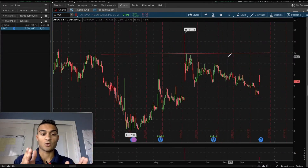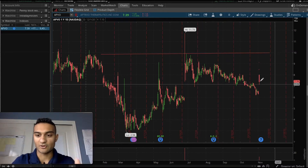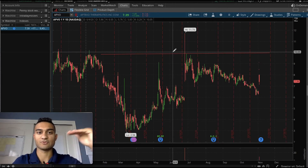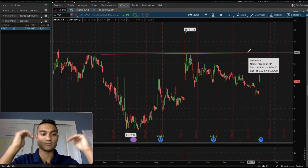I looked at the one-year one-day chart. After noticing the gap up — here's the gapper — I wanted to find the key resistance level to short. I noticed $10 was the area where, no matter what, it would not be broken.